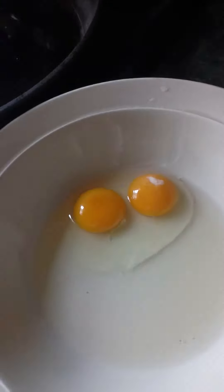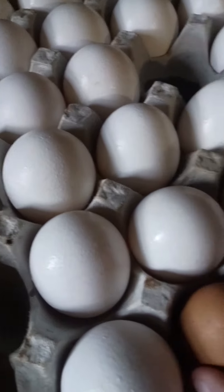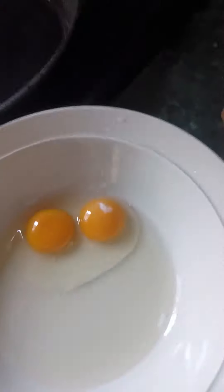We think they're from our Rhode Island Reds because they're the oldest. We have Rhode Island Reds, Buff Orpingtons, Silver Laced Wyandottes, and green eggers. We haven't got anything from the green eggers yet, so I'm excited to see.